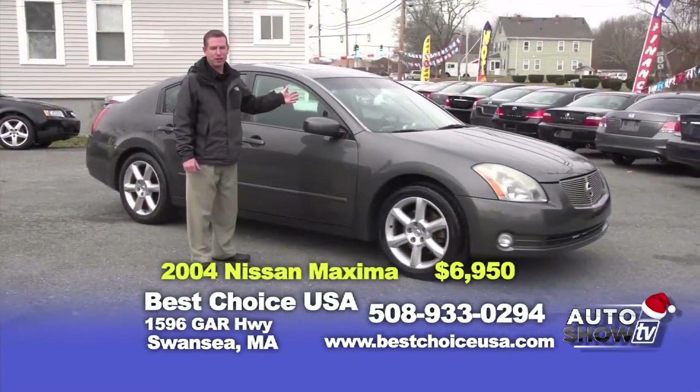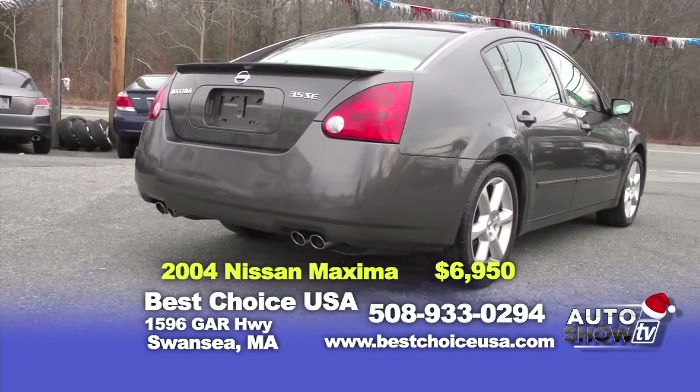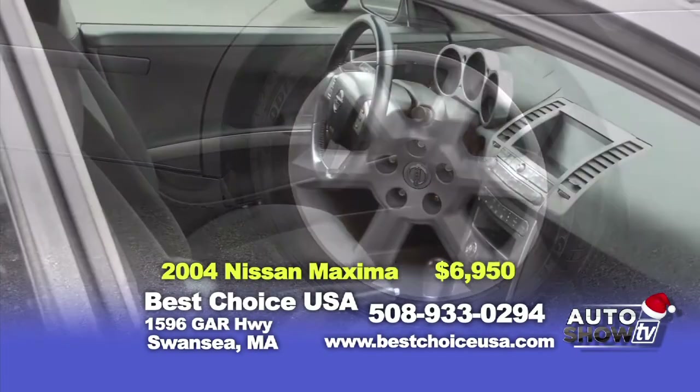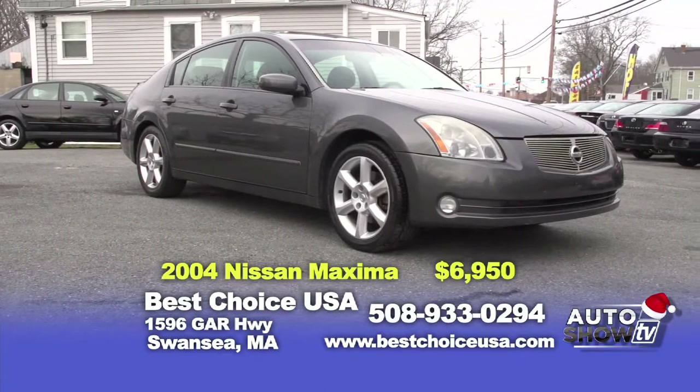The next vehicle I'd like to show you is this one owner 2004 Nissan Maxima SE. It's got the sunroof, alloy wheels, and only 92,000 miles on it. It's got a lot of life left in this vehicle. It's fully serviced and it's available for $6,950. Again, it's a price that can't be beat.